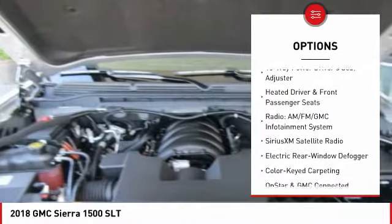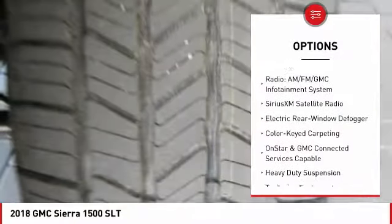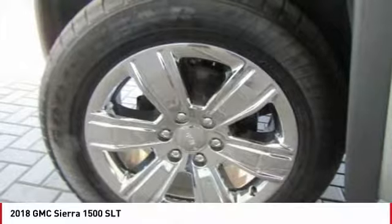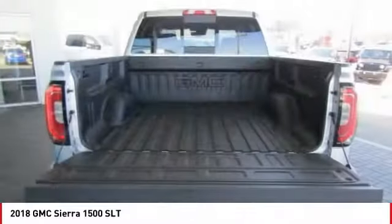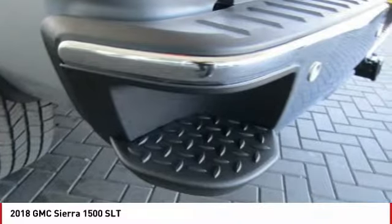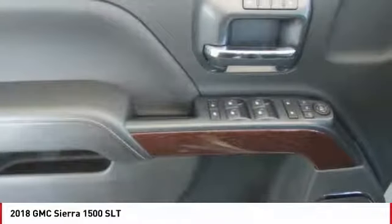Here are some of this vehicle's great options: power passenger seat, steering wheel audio controls, traction control, remote engine start, air conditioning, dual airbags, power steering, alloy wheels, chrome mirror caps, four-wheel disc brakes.